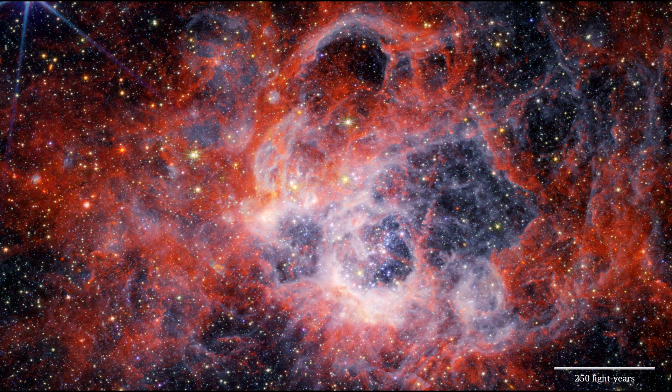As you travel further from the immediate cavities of dust where the stars are forming, the deeper red signifies molecular hydrogen. This cooler gas is a prime environment for star formation. Hydrogen ionized by ultraviolet radiation appears as a white and blue glow.